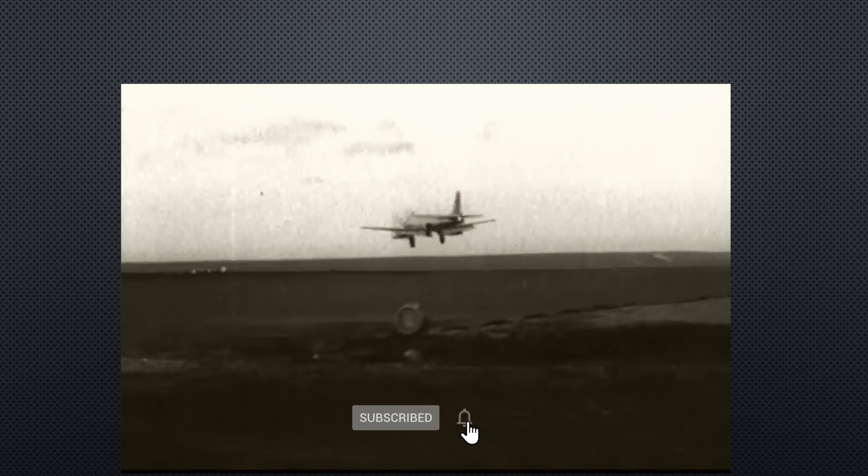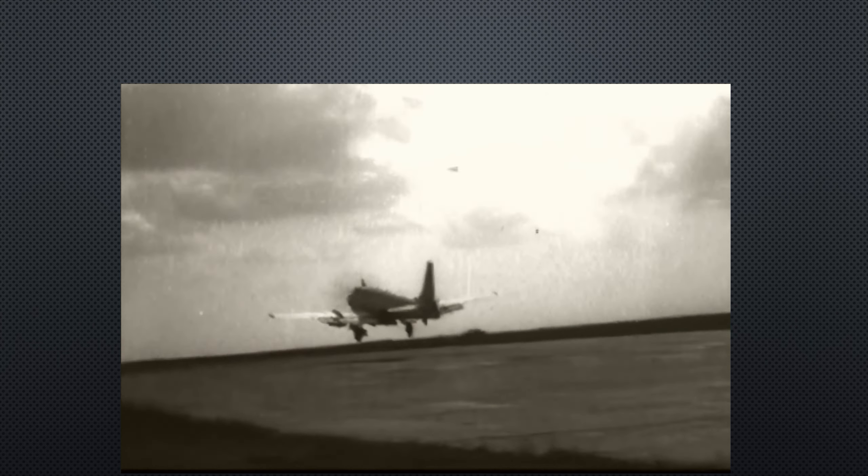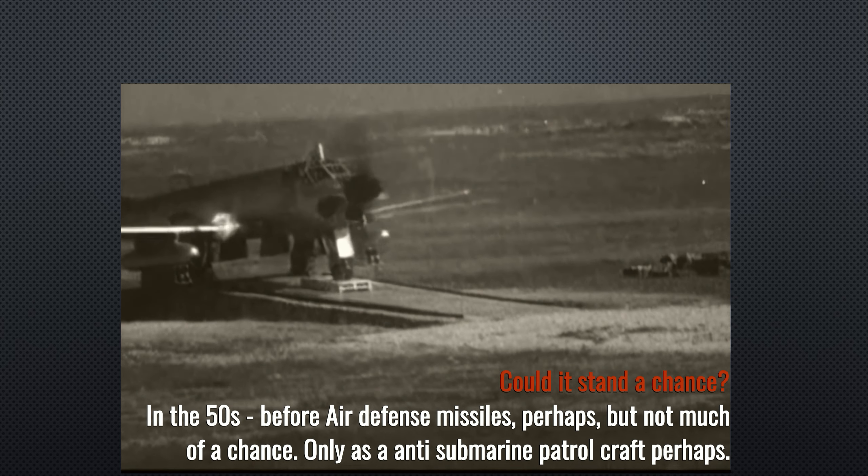So the Tu-91 didn't get much more action beyond being that one prototype that was shown off to Western officers, but nothing else really happened with it.